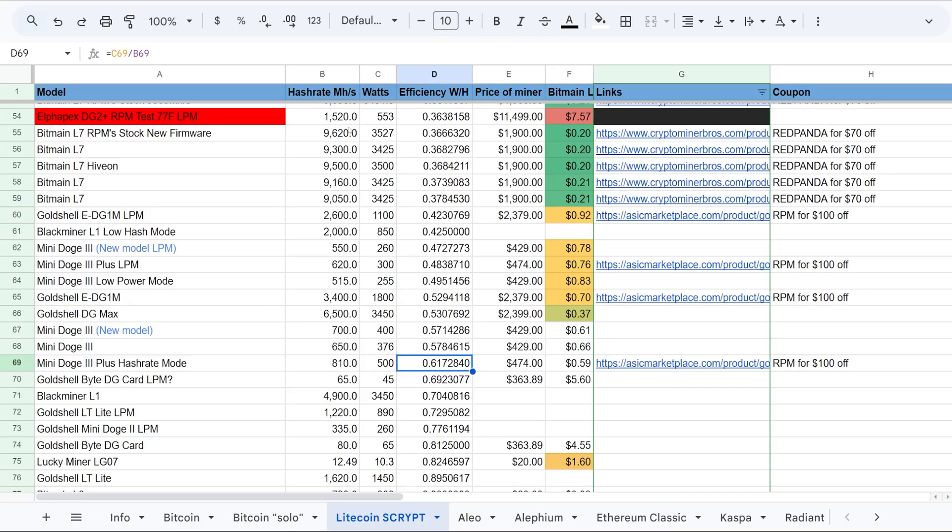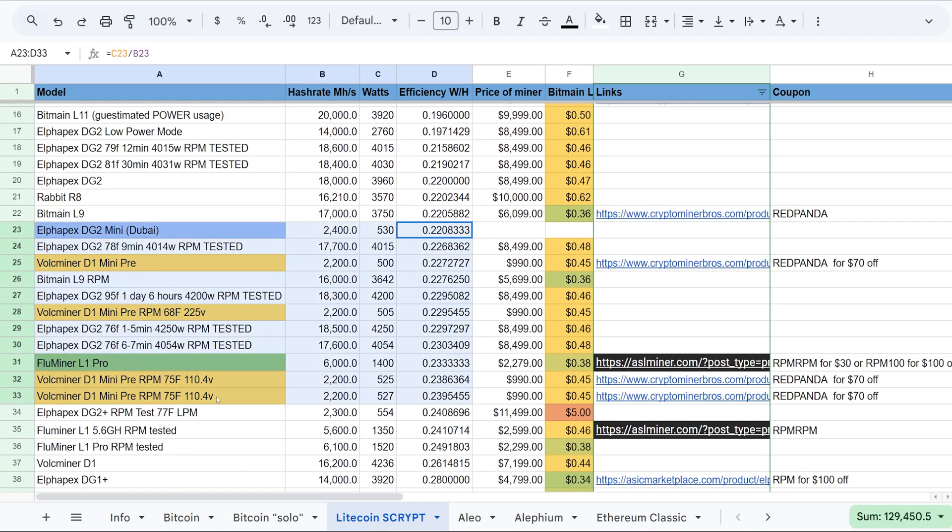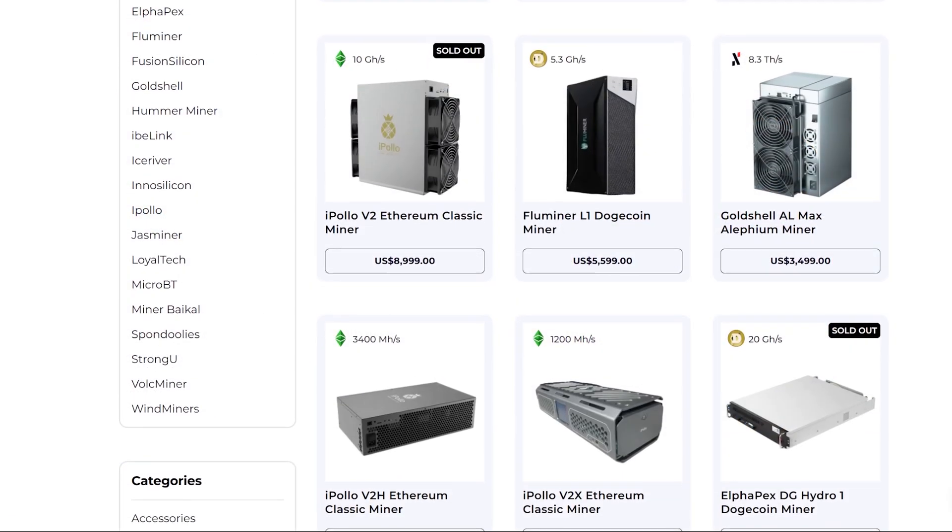We're going to do all that and talk about the efficiency of the DG2 Mini and a bunch of other things, right after a word from today's video sponsor, Crypto Miner Bros dot com.